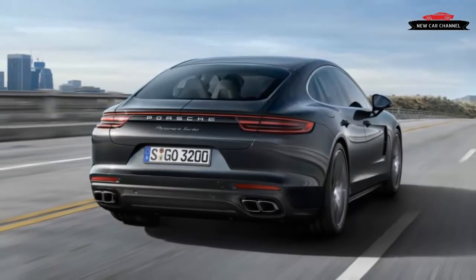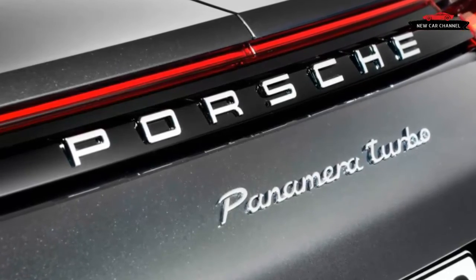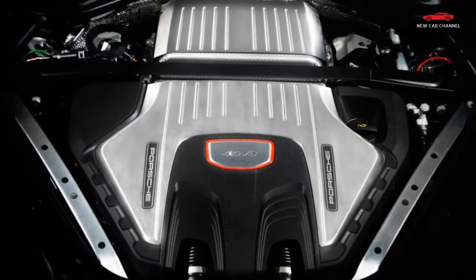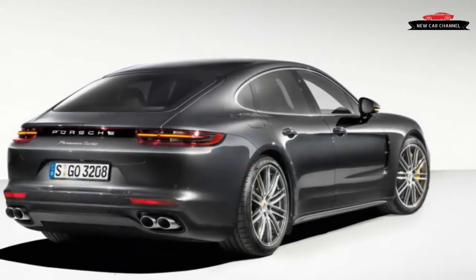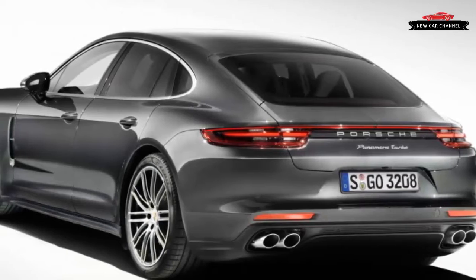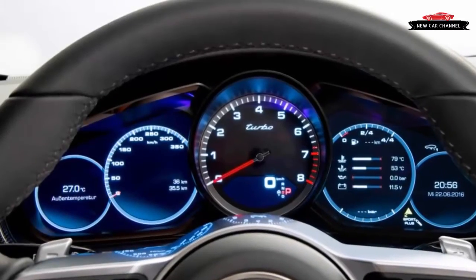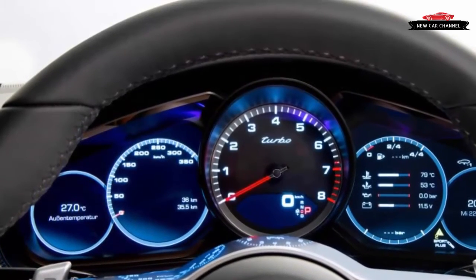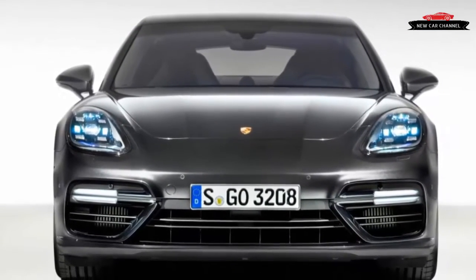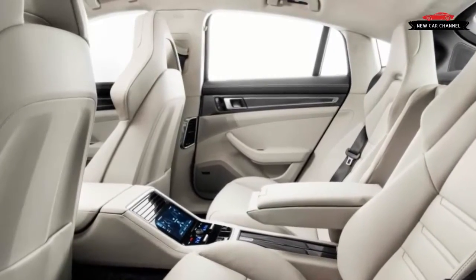Initially both engines will drive all four wheels; rear-wheel drive is expected on a still-to-come base or GTS model. Power flows through a new 8-speed dual-clutch automatic transmission Porsche calls PDK for short. The new gearbox internals are 6.1 inches shorter than those of the old 7-speed unit, but the housing length is unchanged to accommodate an electric motor for the inevitable hybrid versions. Porsche's PDK gearboxes are the gold standard in automatic shifting, and this new transmission lives up to its predecessor with quick yet graceful gear changes.